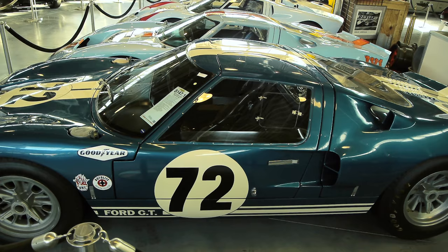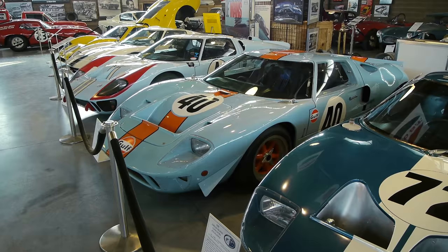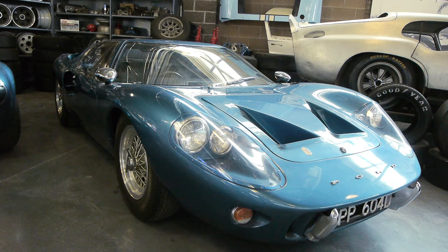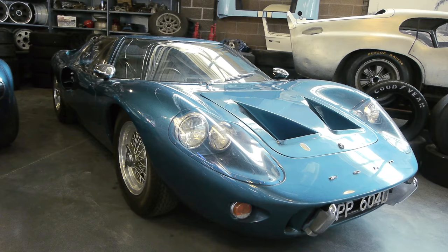And here we have a Mark I — in fact, this is the prototype: the very first Ford GT40. Mechanically it really wasn't up to the task but it was a proof of concept. You also had to produce quite a few of these cars to get them homologated for international racing, so a street version was produced. This is a British version of the street version.